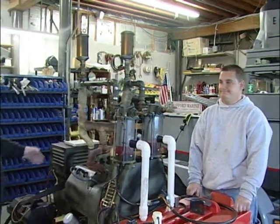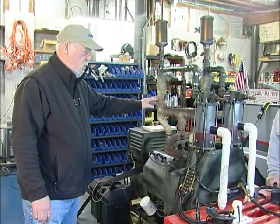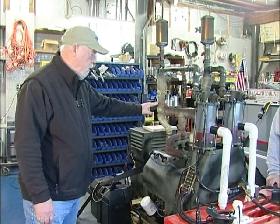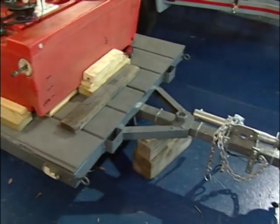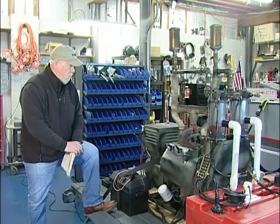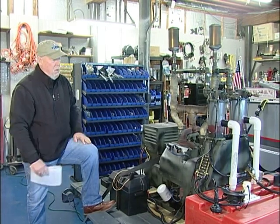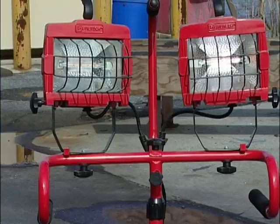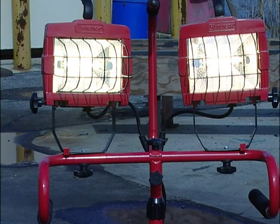What we have in front of us here is an alternative fuel generator system that we've been developing. I'm going to go over it with you and then we're going to run it and show you the different fuels that it can burn. The main idea from the beginning was to take contaminated fuel and be able to burn it and use it in a way that we can generate electricity and save ourselves some money at the same time.